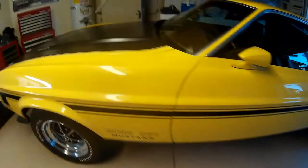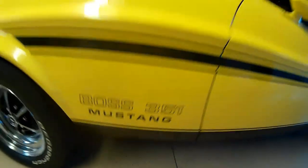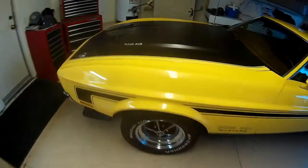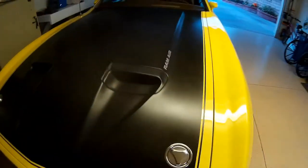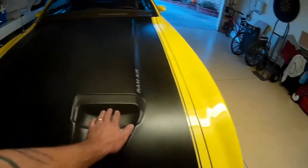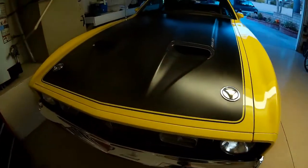My dad reminded me after I shot the video here that this interior combination is one of only two in existence: Grabber Yellow with the ginger interior — only two in existence. It has a true Ram Air induction hood that actually seals against the top of the air filter housing and ducts air at high pressure into the air filter for a few more horsepower at high speeds.